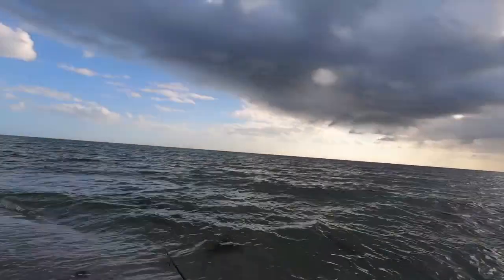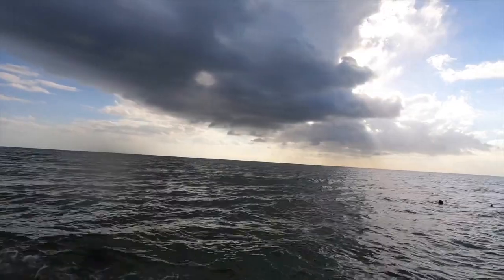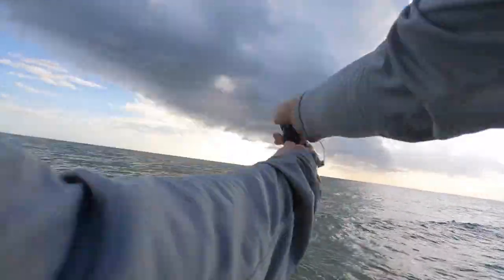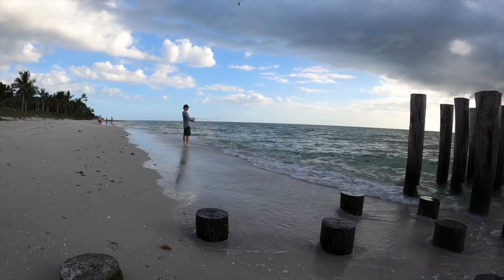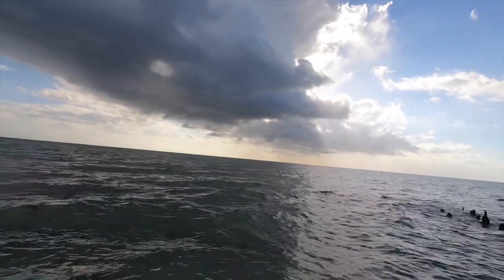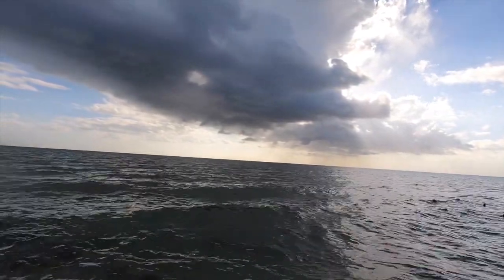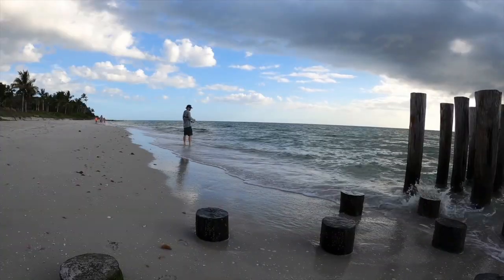It was literally as soon as it hit the water — I must have thrown it right on his head. It seemed like a decent one, not huge, probably like 20 to 22 inches or something, not a giant by any means.